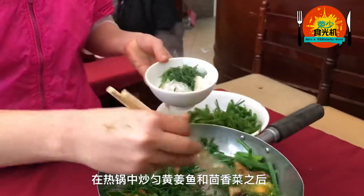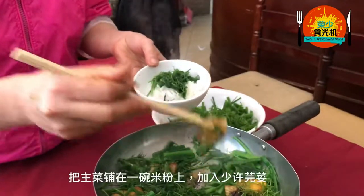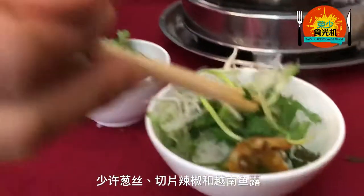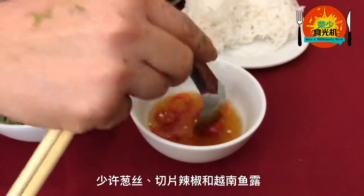After frying the fish and dill in a heated pan, serve them over a bowl of vermicelli with parsley, spring onions, red chilli, and Vietnamese fish sauce.